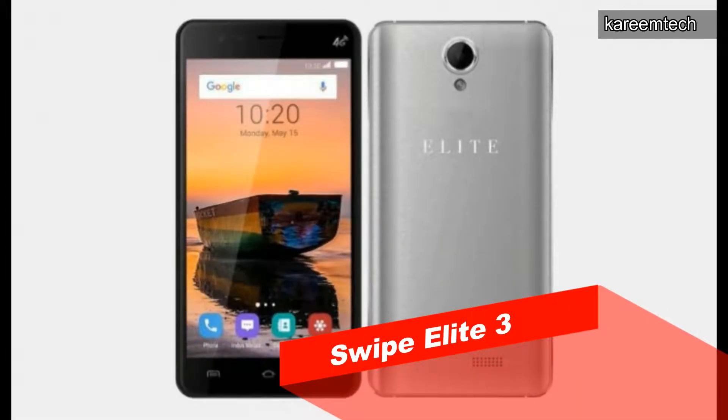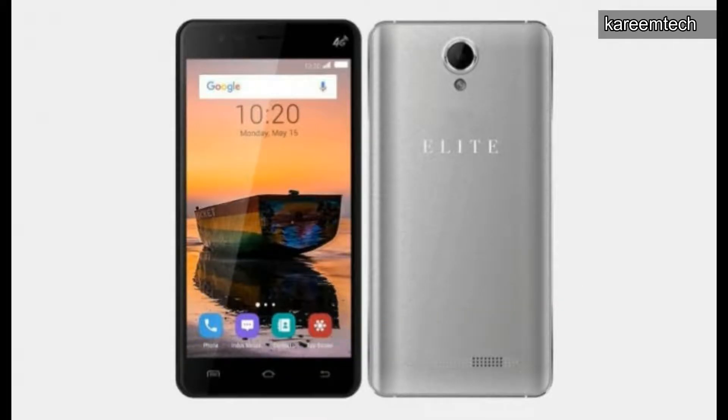Swipe has launched a new smartphone in their Elite series called the Swipe Elite 3. It features a 5-inch HD display powered by a Spreadtrum SC9832 processor with Mali 400 GPU, 2GB RAM, 16GB internal storage expandable up to 32GB via micro SD card, 8 megapixel rear camera, 5 megapixel front-facing camera, and a 2500 mAh battery.